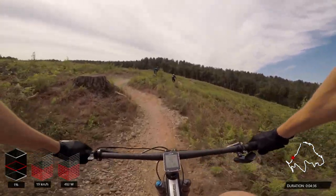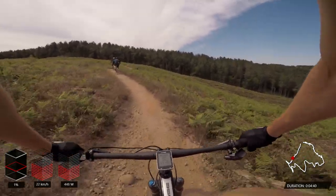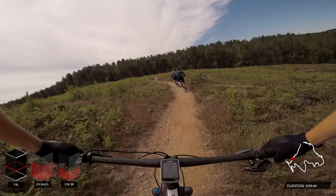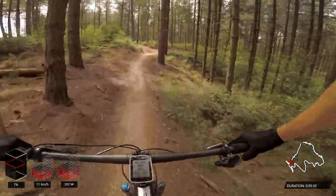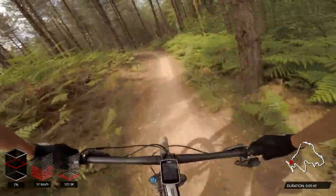Unfortunately we get caught up behind a couple of riders — not going too slowly, but it takes them a few moments to realize I'm there and get out of the way. We lost a little bit of time, but luckily they pull over before we hit the next descent section, which is made up primarily of a number of S-turns.